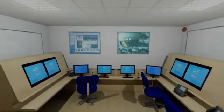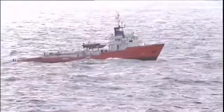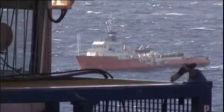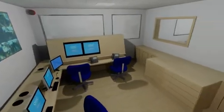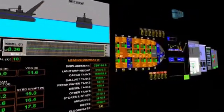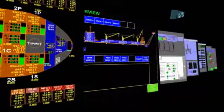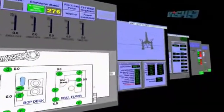Here we have recreated an emergency control centre and control room to emulate environments found in the oil and petrochemical industry. We can recreate offshore platforms, FPSOs, jack-up drilling rigs, semi-submersible drilling rigs, onshore petrochemical facilities and onshore fire and emergency response centres.